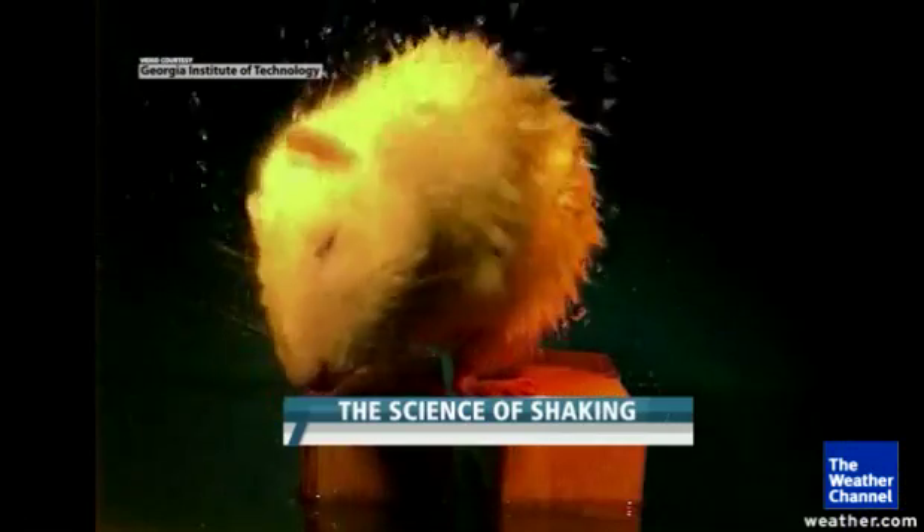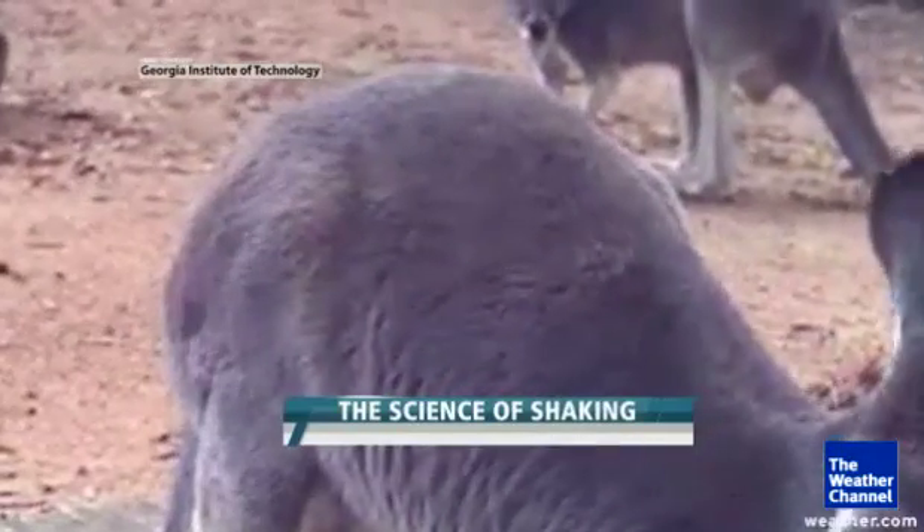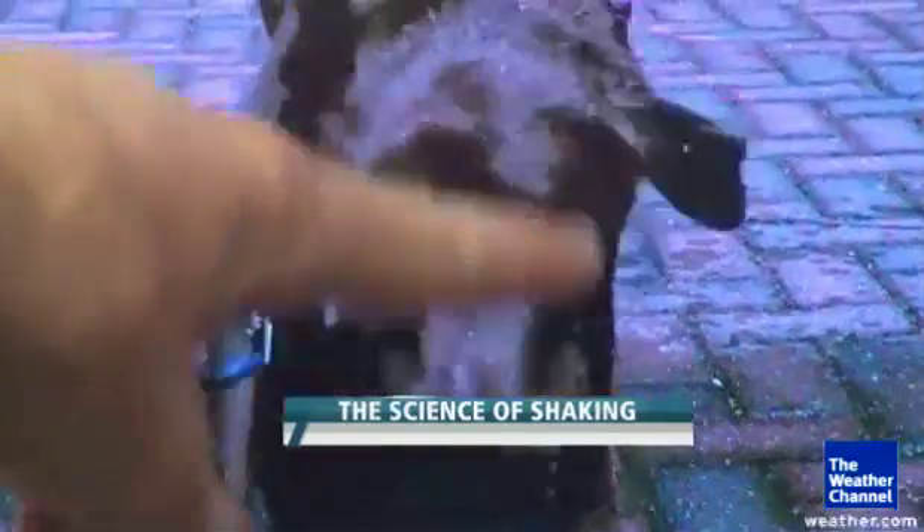Most furry creatures do some form of the shake. When we went to the zoo, there was this kangaroo — it doesn't shake very well at all. It's got these large kangaroo buttocks. This is actually my personal dog. Belle's loose skin gives her much more speed.